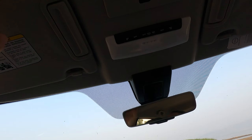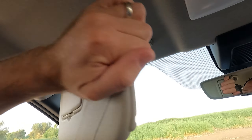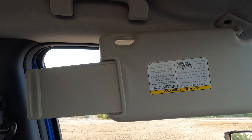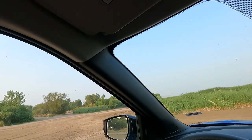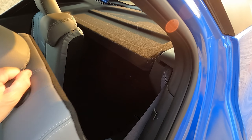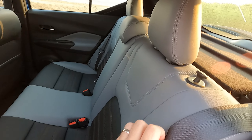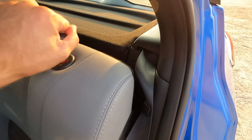It does have the auto hold feature and the electronic parking brake. If you pull up to a stoplight with that on, it will automatically hold it for you so you don't have to keep your foot on the brake. I'm really surprised at how small this center console storage appears, because it goes much, much deeper than that. Up here is just the lighting, and you can set it so the lights don't come on when the doors are open or have it normal.